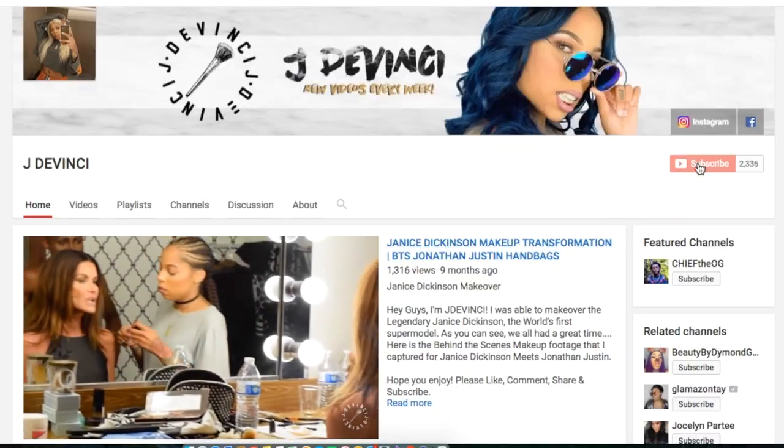I'm about to go turn this fan on so I can feel like Beyoncé. Hey guys, welcome back to my channel. I'm J DaVinci. As some of you know, if you aren't already subscribed, subscribe to my channel.